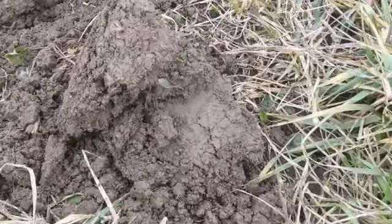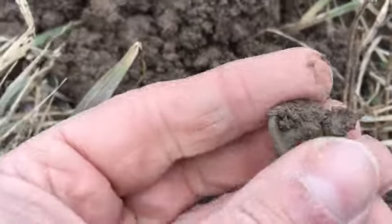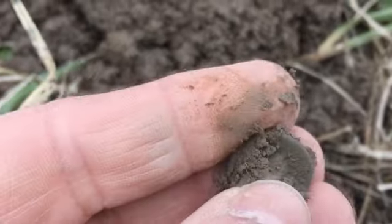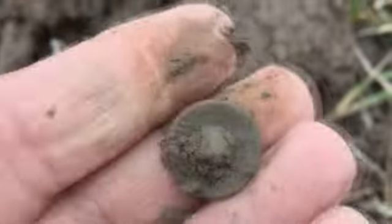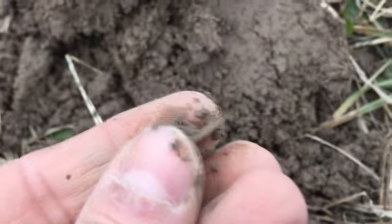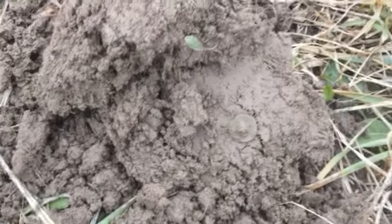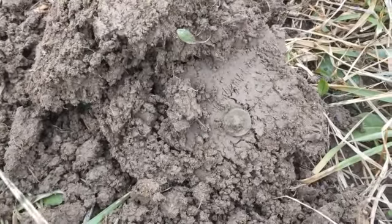Working my way through the iron — about three minutes after that last button, here's another button buried right in there. This one's got the full shank, so even better. I'll take them. I'm not going to film all these buttons because I'm piling them up, but I want to show you a few every now and then.